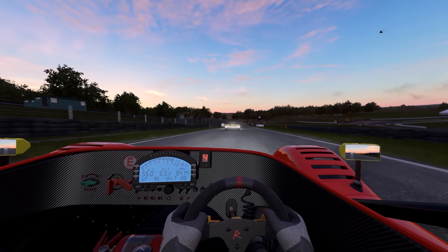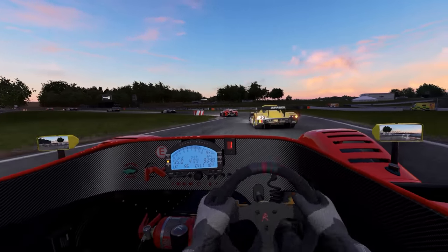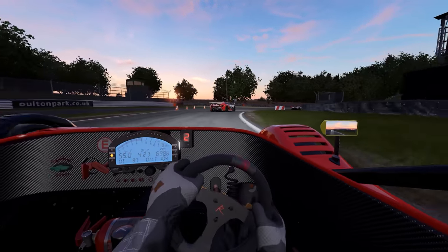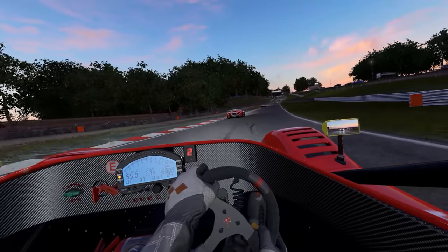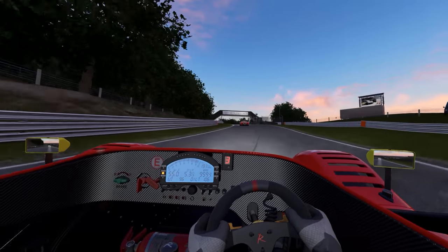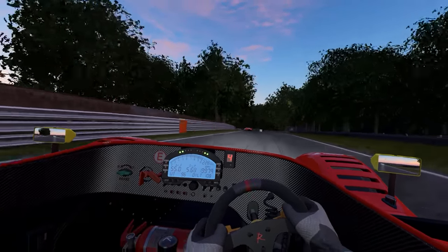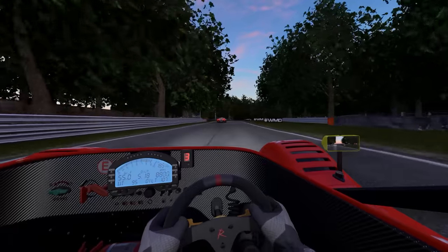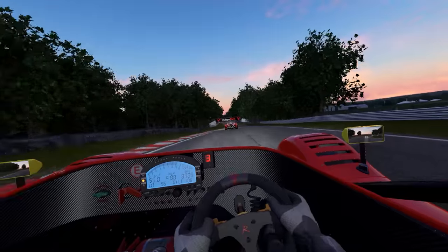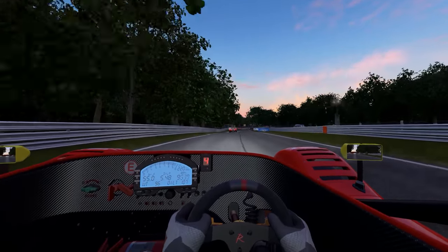That's okay, though. I'll go ahead and pass you there. Try to get some of my positions back. I believe this is the last lap, so this is it. Catching up a little bit to this guy, but I'm not sure we're going to be able to overtake him before the race is over.